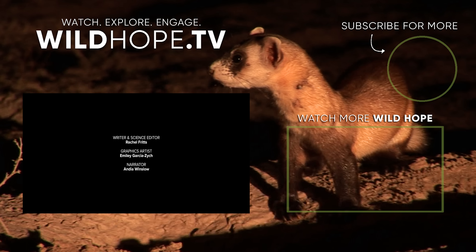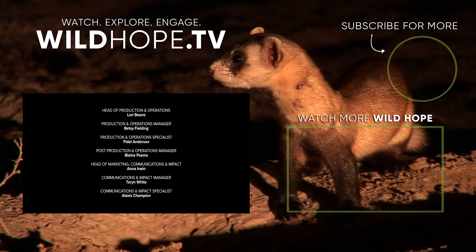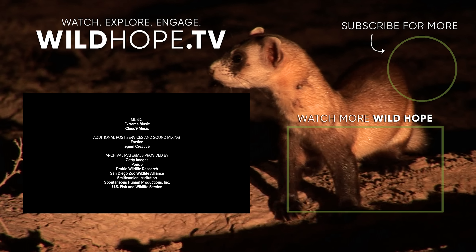Explore these stories and many more from Wild Hope by visiting WildHope.tv, or watch the full collection now right here on PBS Nature on YouTube.